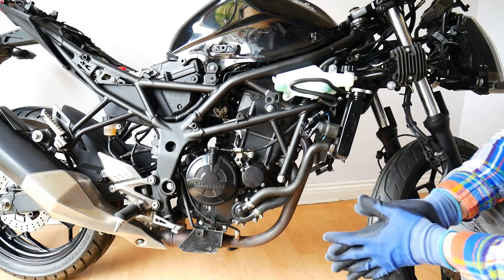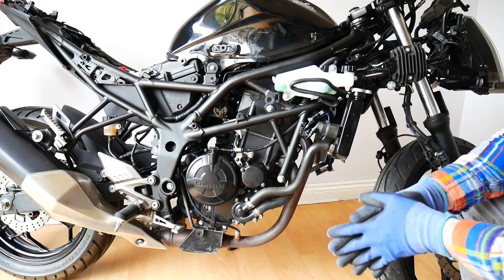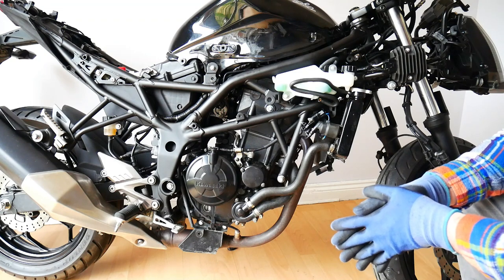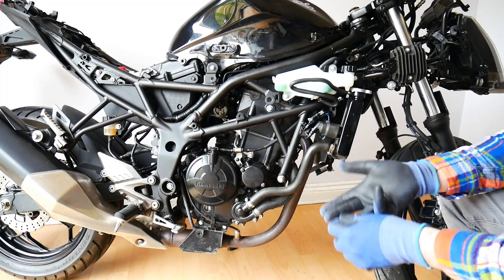Hello everybody, it's the Motorcycle Muse here. In this video I'm going to be explaining in detail how the cooling system works on a modern-day motorcycle. I'm going to be focusing on air cooling, water cooling and oil cooling systems.